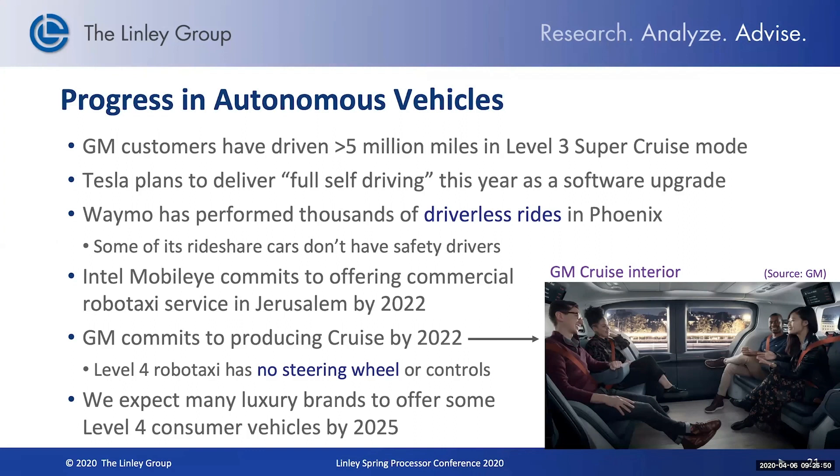In terms of suppliers, NVIDIA and Intel are the top two providers. NVIDIA is the leading supplier for level one and level two today, and has been focusing more on autonomous driving at level four and level five, with a lot of design wins for those types of systems. But Intel and Mobileye are certainly attempting to compete in that autonomous market as well, and have won some of their own customers.